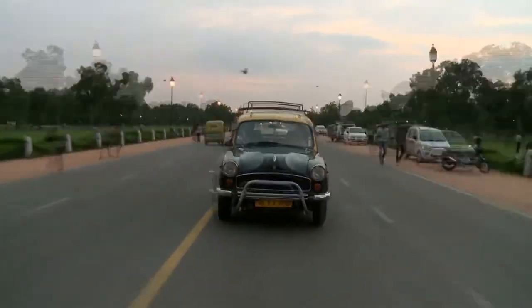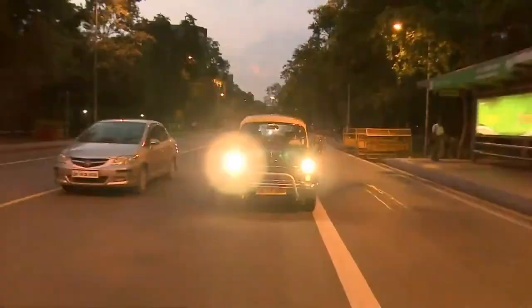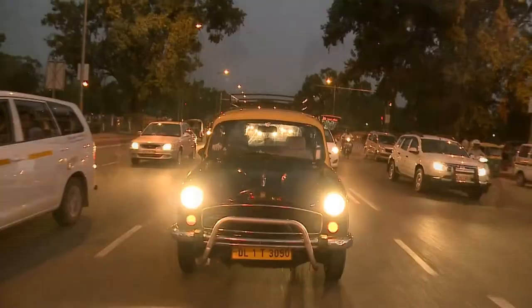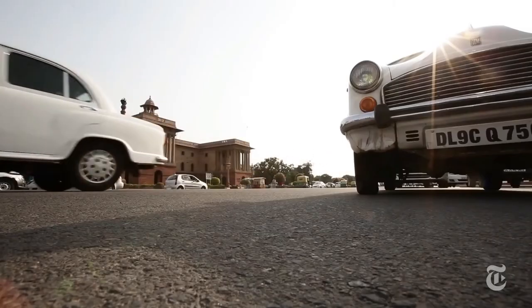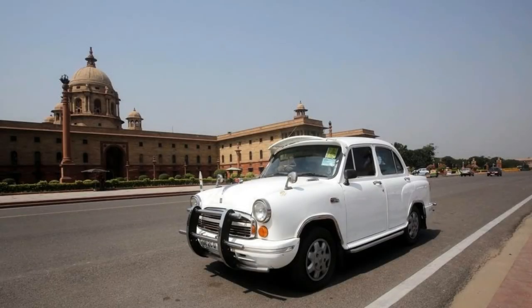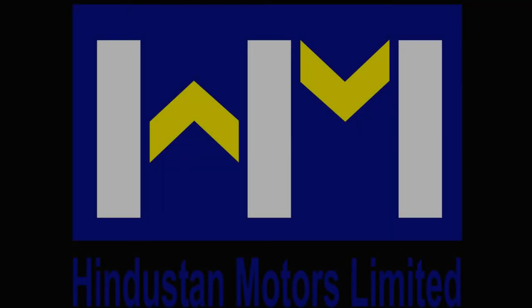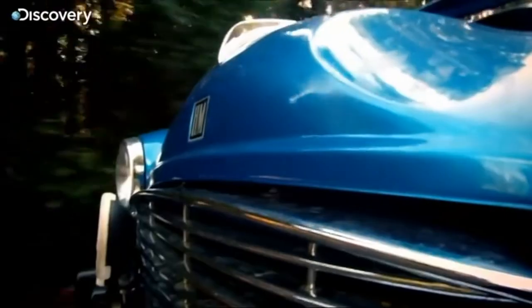Hindustan kept manufacturing the Ambassador unchanged for several decades until other manufacturers came to the fore. HM was reluctant to change in a world which was ever changing. By the time the Ambassador was discontinued, it was already the longest-running model in the world, spanning almost 56 years — a milestone very few car manufacturers can achieve. The rights for the Ambassador model were sold to Peugeot in 2017. Hindustan Motors might no longer produce its own models, but it still manufactures cars for Isuzu and Mitsubishi till this day. The name Hindustan Motors would be etched forever in the books of history, as it once used to be an iconic car manufacturer in its own right.